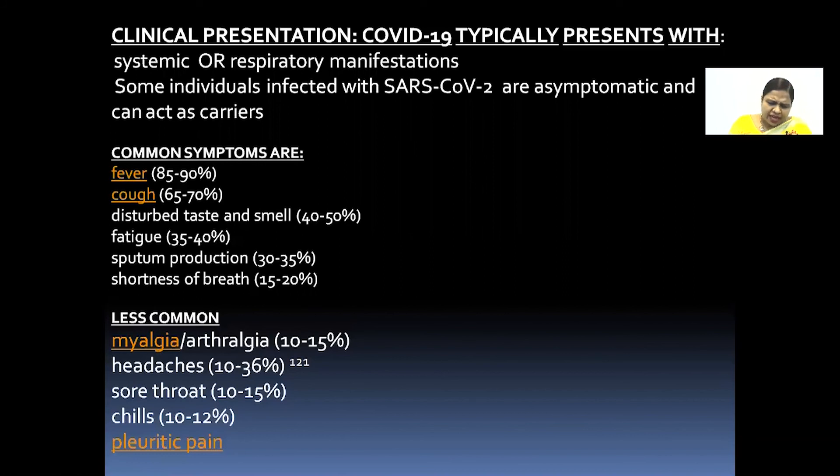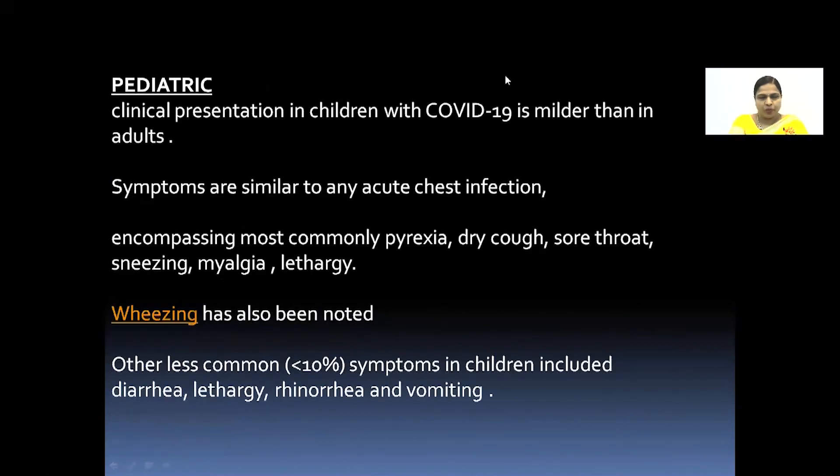Very, very important — less common features include myalgia, arthralgia, headaches, sore throat, chills, and pleuritic pain.